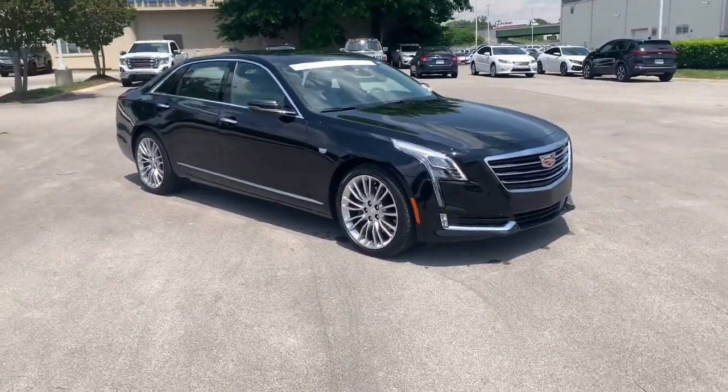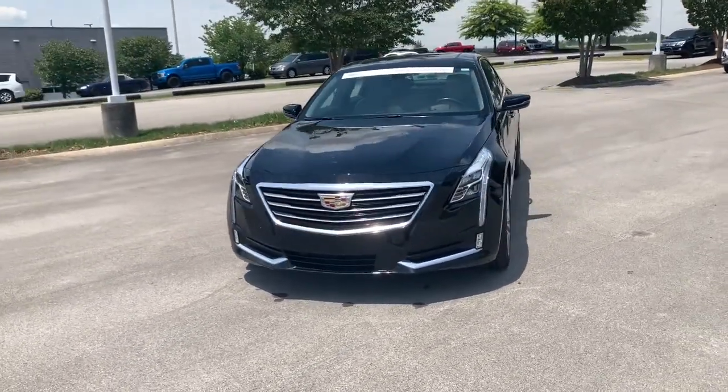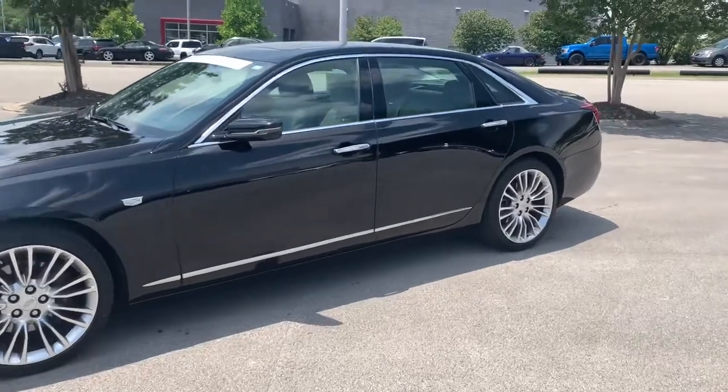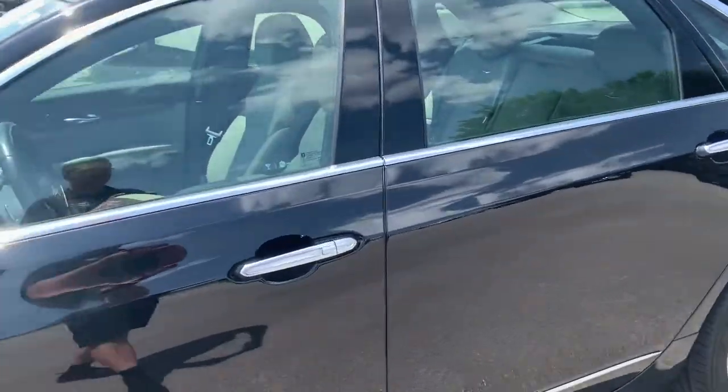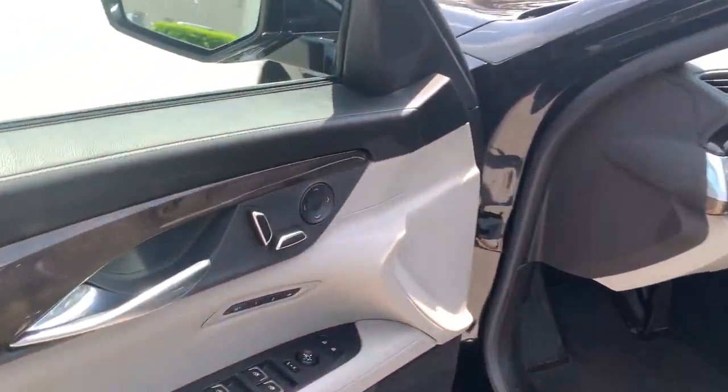These are just some of the great options this vehicle comes with: navigation system, sun/moonroof, all-wheel drive, keyless entry, keyless start, premium sound system, heated mirrors, remote engine start, V6 cylinder engine, and backup camera.